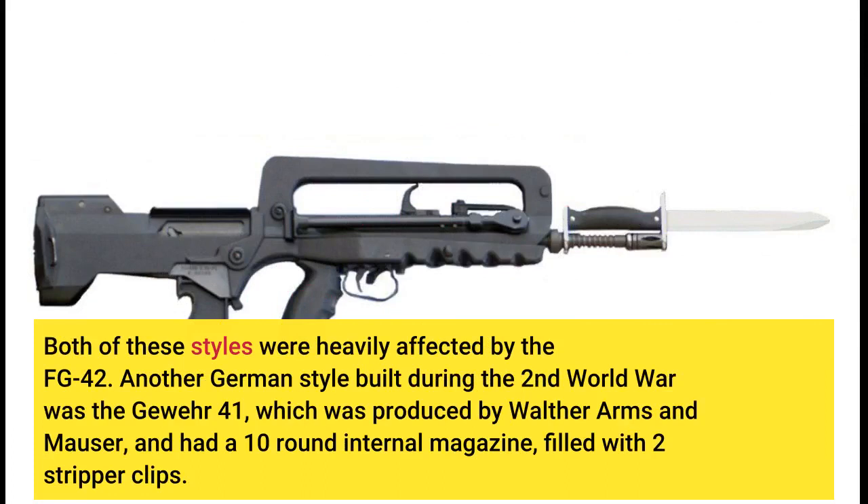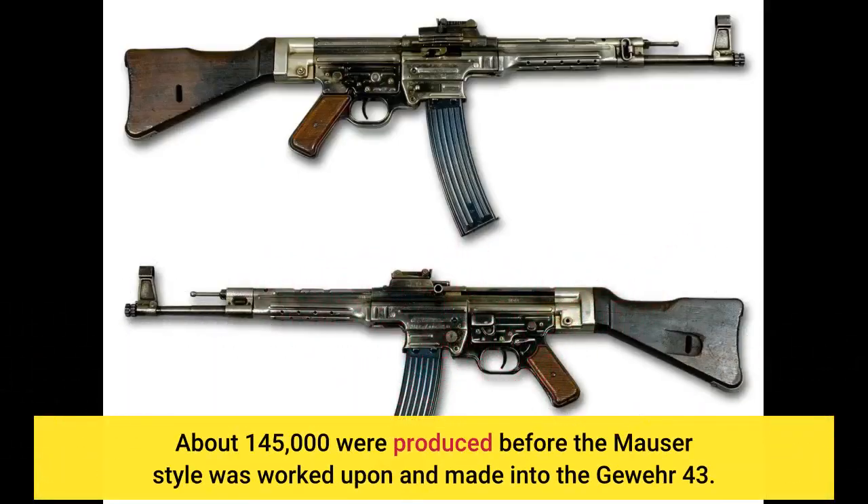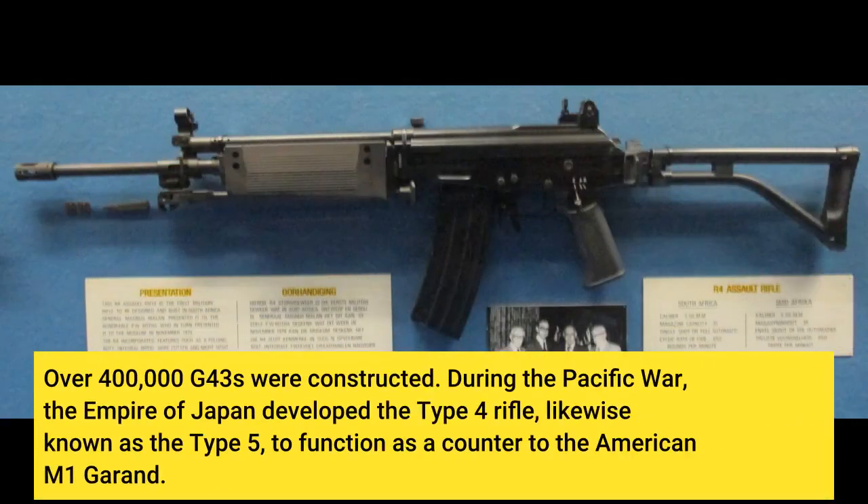Another German design built during the Second World War was the Gewehr 41, which was produced by Walther Arms and Mauser, and had a 10-round internal magazine filled with two stripper clips. About 145,000 were produced before the Mauser design was refined and made into the Gewehr 43, of which over 400,000 were constructed.